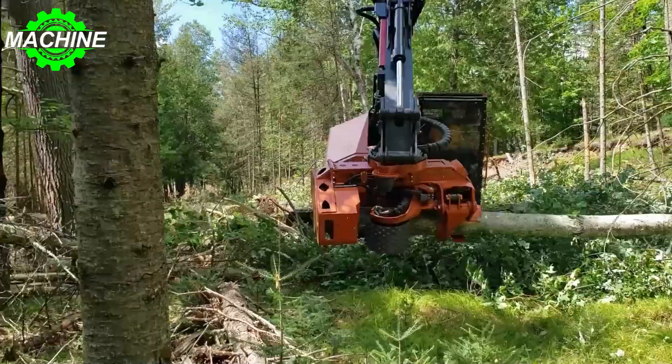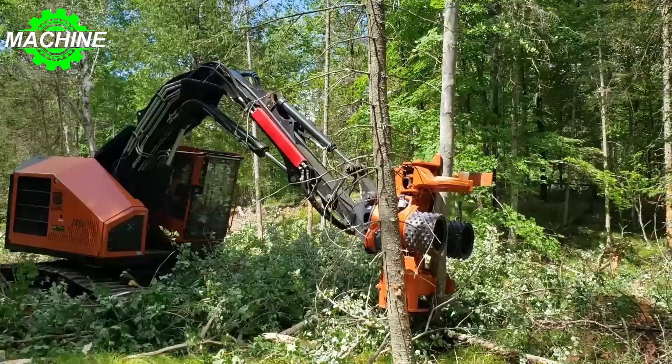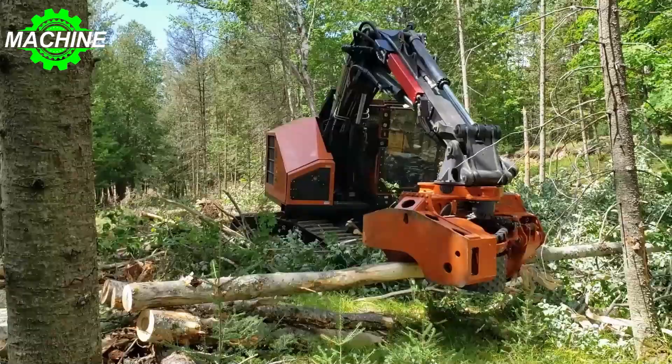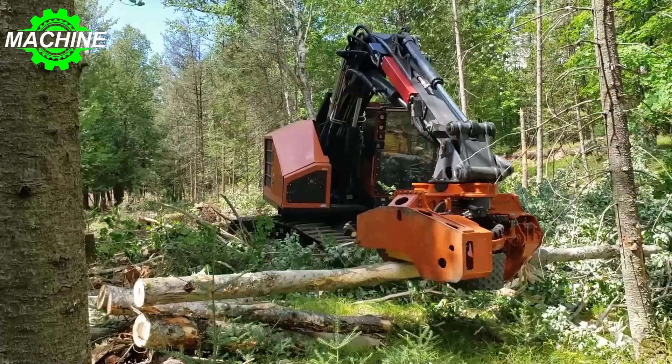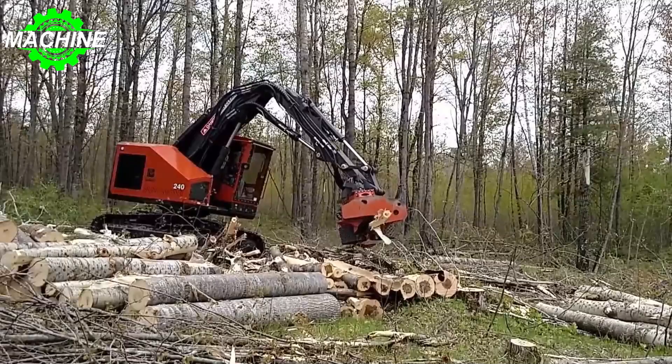The Barco 240 Dangle has a maximum tractive effort of 65,833 lbf gross and a maximum travel speed of 2.47 miles per hour, allowing it to move efficiently around the worksite. Overall, the Barco 240 Dangle is a sturdy, reliable, and versatile machine that can easily handle demanding forestry operations.